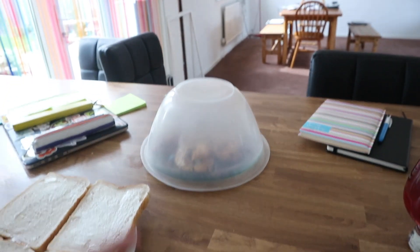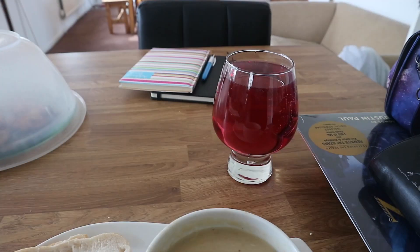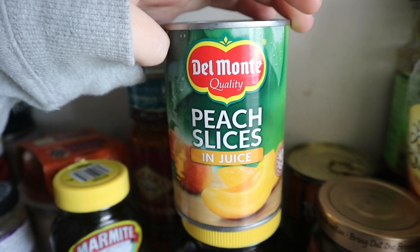I may or may not have had another cookie or two and maybe an extra slice of bread, but here we are — lunch with more juice!